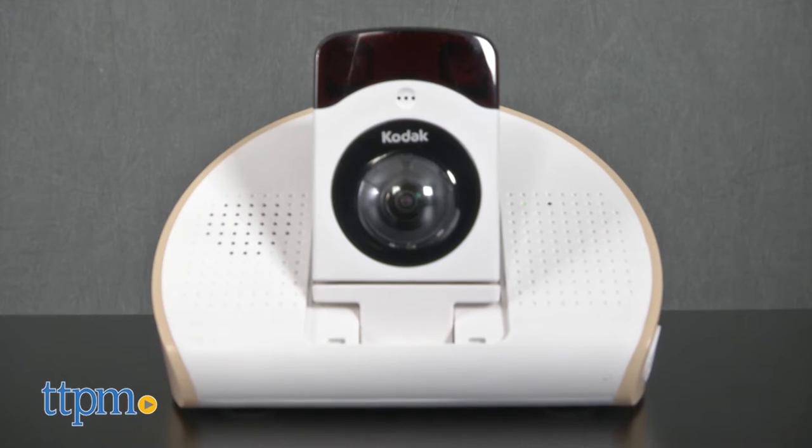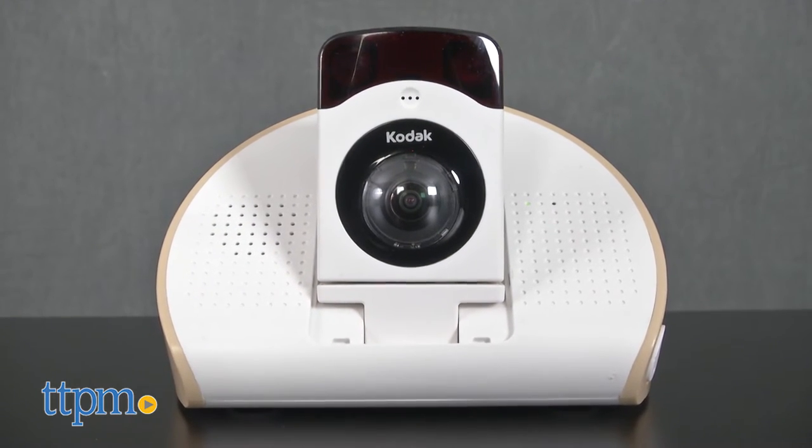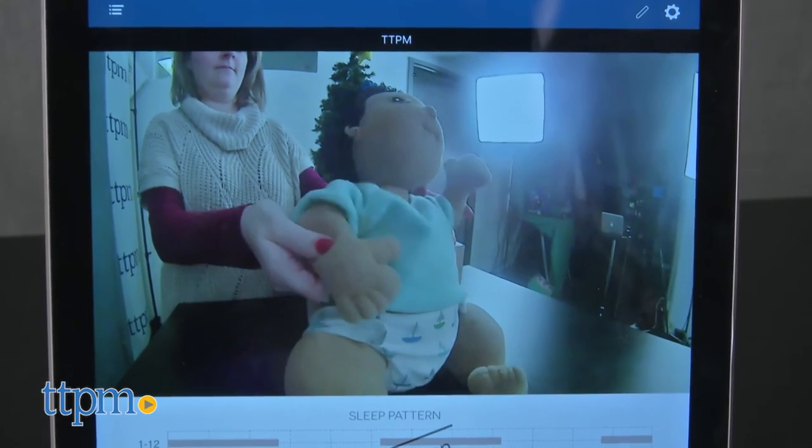Both the parent unit and the base unit come with power adapters, and the parent unit runs on a rechargeable battery pack that takes between 8 and 10 hours to get a full charge.